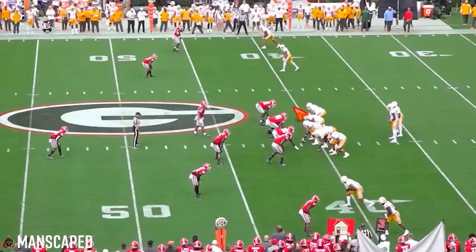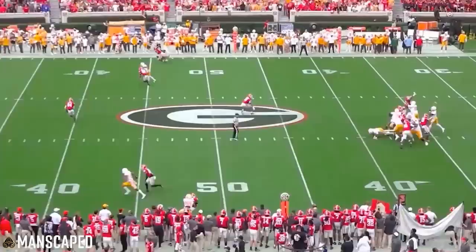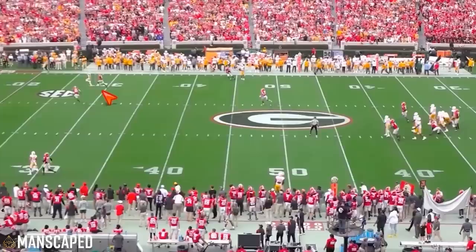Down here in the slot versus Georgia again — very similar situation. Inside leverage from this corner, working an inside track, plant that foot, and separate. Should have been a nice chunk play, and with a better ball it could have been a touchdown. But a bad ball for him.